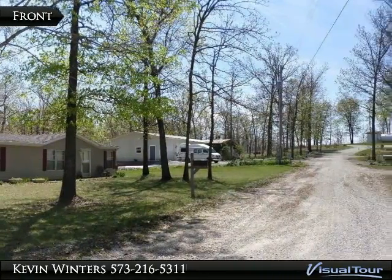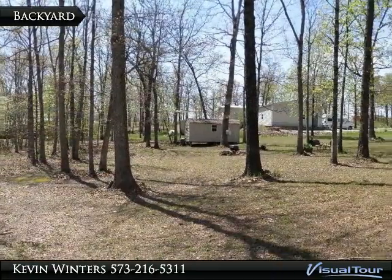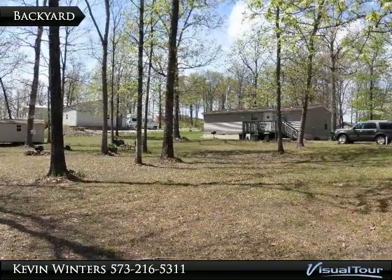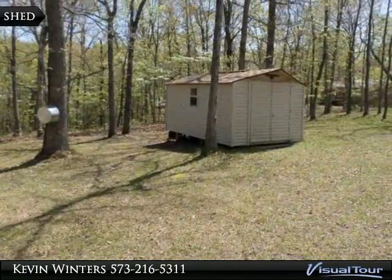Neat and clean 3 bedroom, 2 bath, 1 level home with vaulted ceilings throughout, on a gentle corner lot with a storage shed. Home has vinyl siding, newer roof, central heat and air.